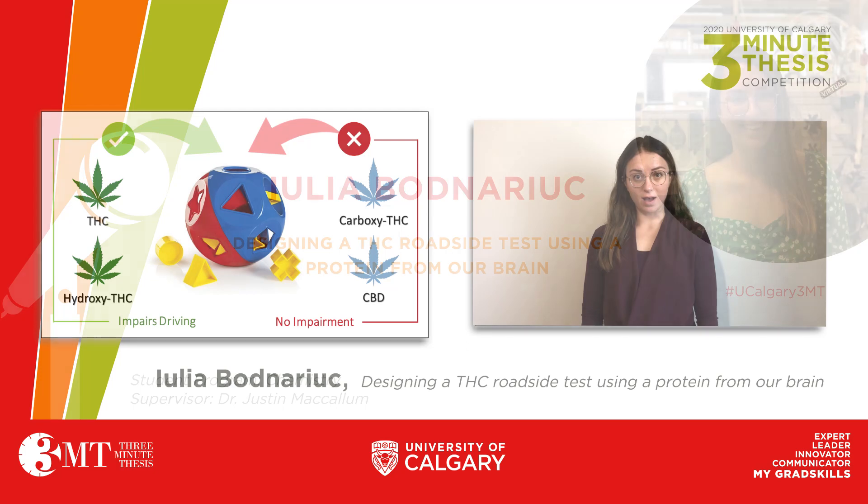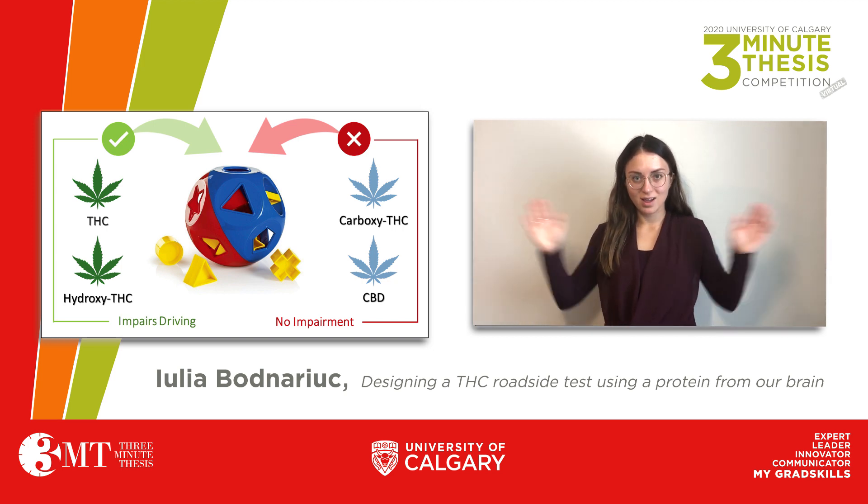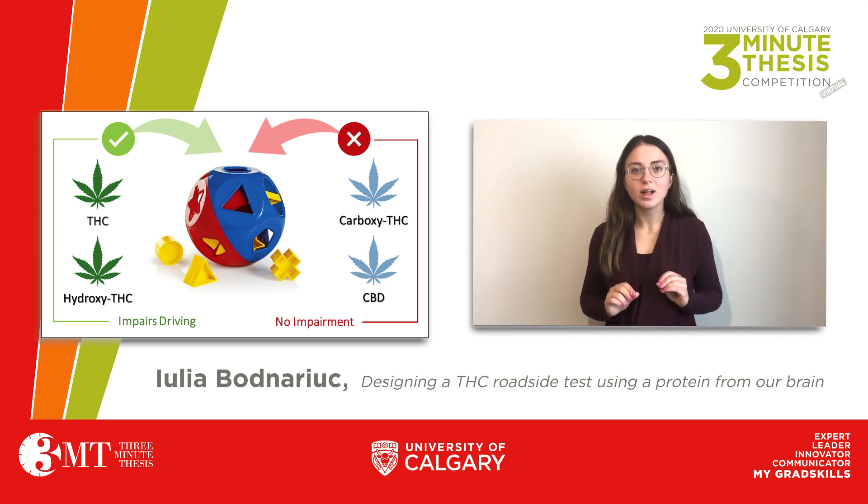Bill C-45, October 17, 2018 — the day recreational cannabis was legalized all across Canada. Now, more than ever, there is an urgent demand for the development of a roadside test for cannabis-impaired driving.